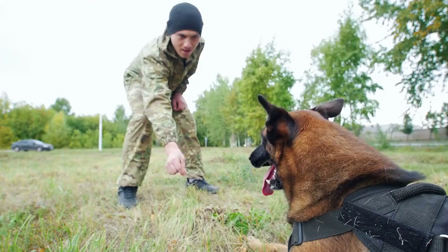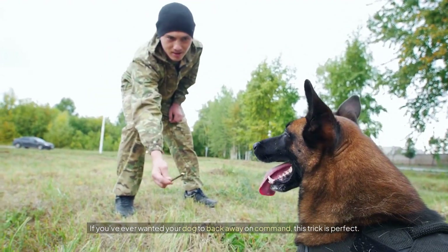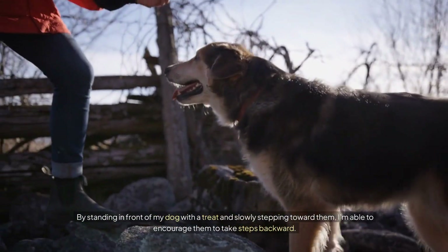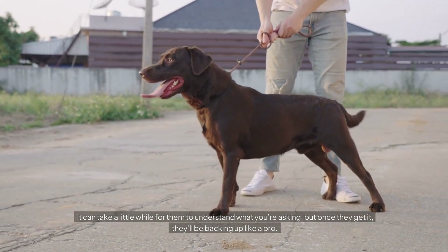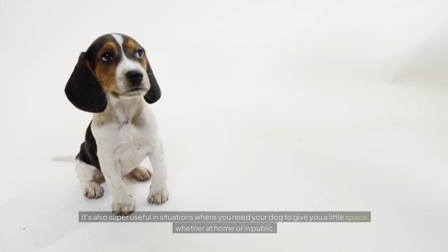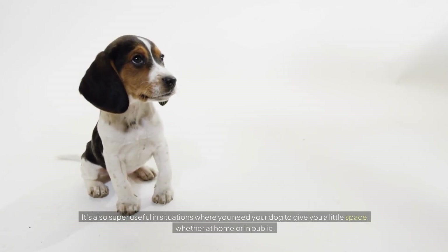Number three: Back Up. If you've ever wanted your dog to back away on command, this trick is perfect. By standing in front of my dog with a treat and slowly stepping toward them, I'm able to encourage them to take steps backward. It can take a little while for them to understand what you're asking, but once they get it they'll be backing up like a pro. It's also super useful in situations where you need your dog to give you a little space, whether at home or in public.